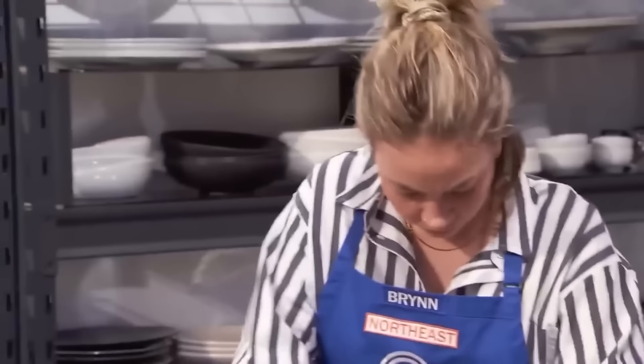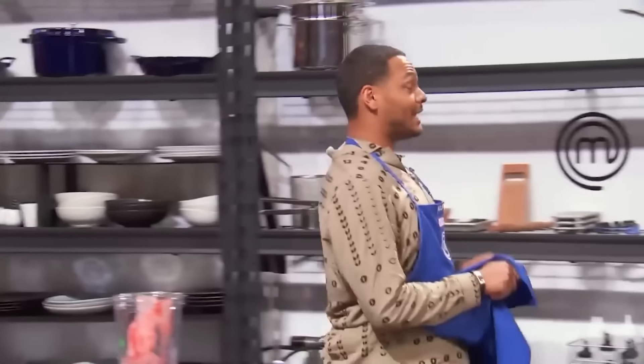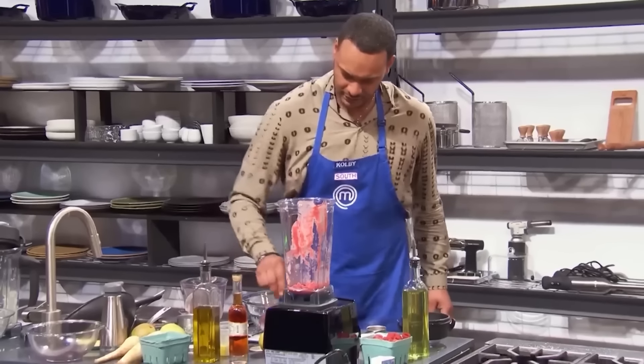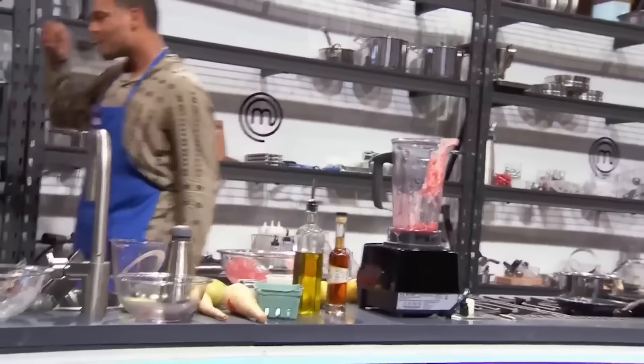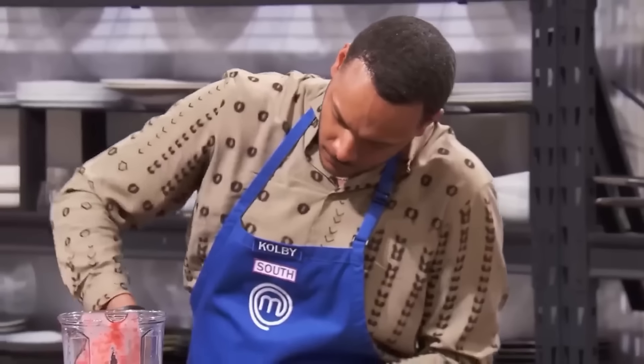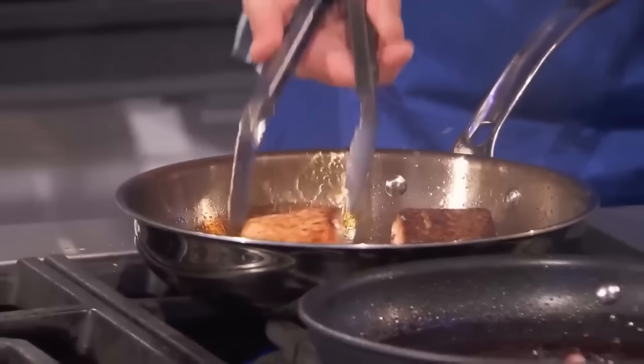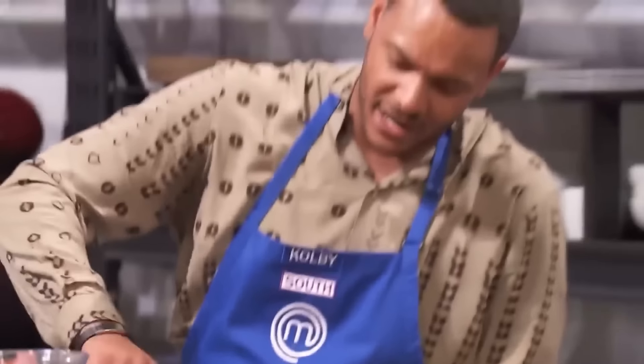But halfway through the challenge, they ran into communication issues. One had already put something in without telling the other. And considering communication was their only lifeline, they were walking down the road to ruin. The judges noticed right away — Colby and Brynn had failed to start cooking their salmon together. Joe wasn't even sure about the dish on a conceptual level, saying he'd never even heard of a pear and raspberry red wine reduction, let alone duplicating it.